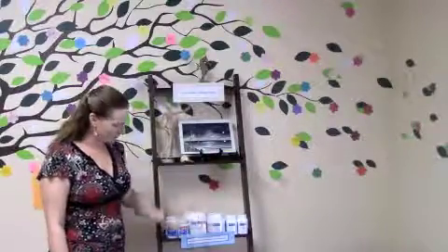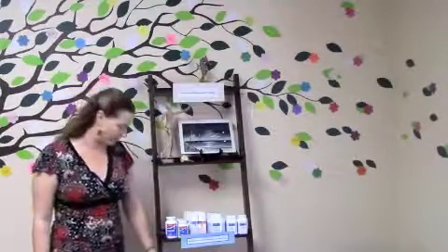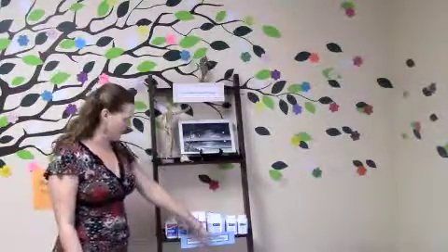A lot of times people will glance around, see a supplement, think 'sales,' and immediately stop. But this gets them curious about what's on the shelf. Every shelf is labeled appropriately — the shelf below, which talks about digestion and muscle function, explains exactly what is on it so people know how to find what they need.